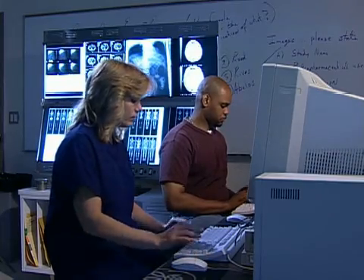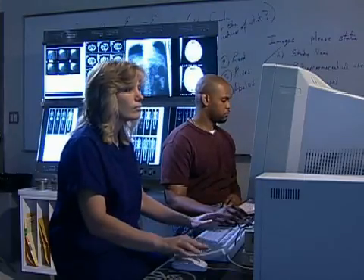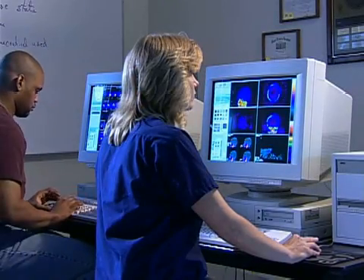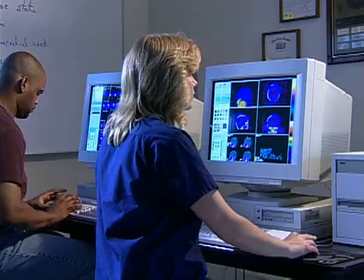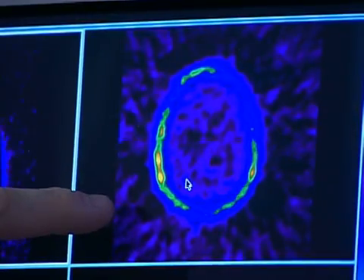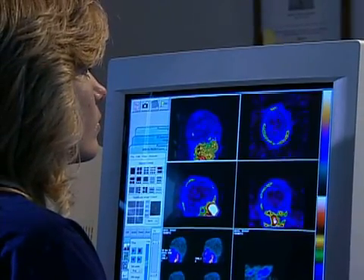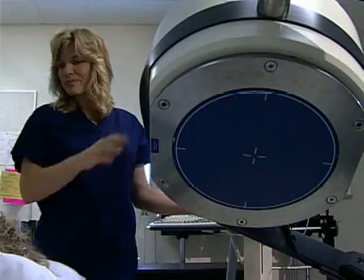Discover your future as a nuclear medicine technologist and combine the fields of health care, technology, and computers. After administering radiopharmaceuticals to the patient, you'll use sophisticated detection devices to obtain relevant data that assists the physician in diagnosis and treatment of the patient.